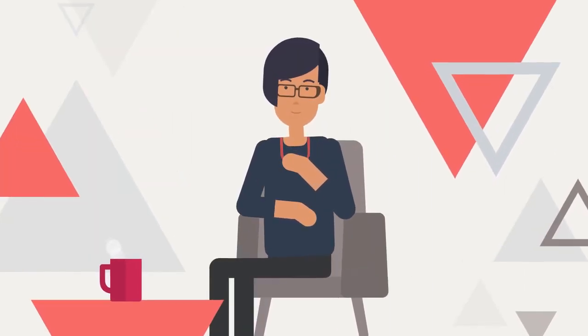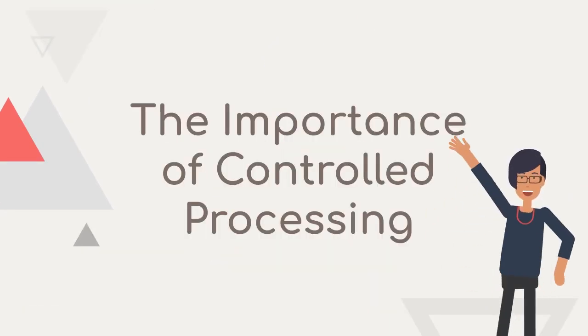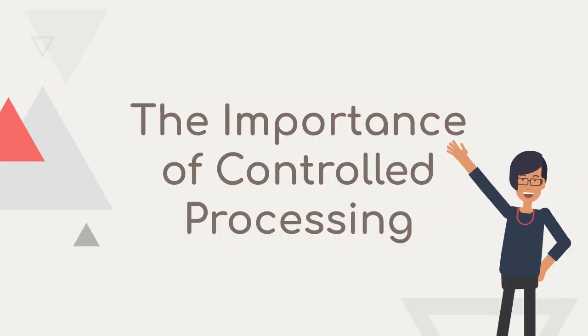With practice and expertise, some processes can become more automatic. This transition from controlled to automatic processing is a key aspect of skill development and cognitive efficiency.